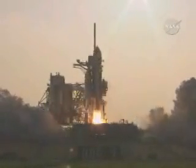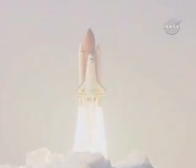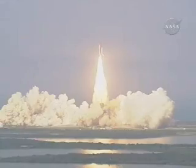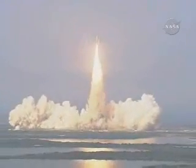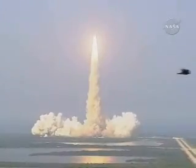And liftoff of Space Shuttle Endeavour, expanding the International Space Station while creating a classroom in space. Houston, Endeavour, radio program. Roger roll, Endeavour.